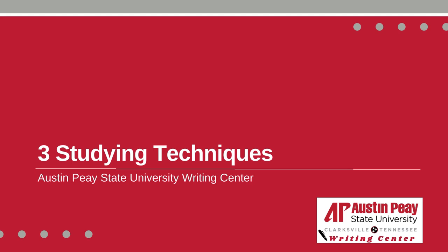Hello from the Austin Peay State University Writing Center. In this video, we will be going over three studying techniques.